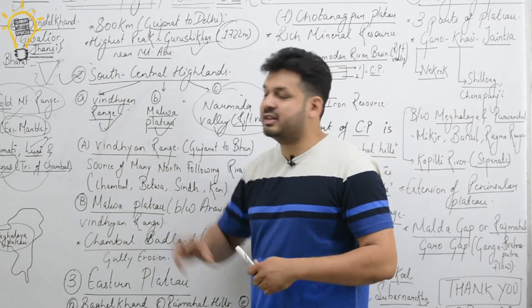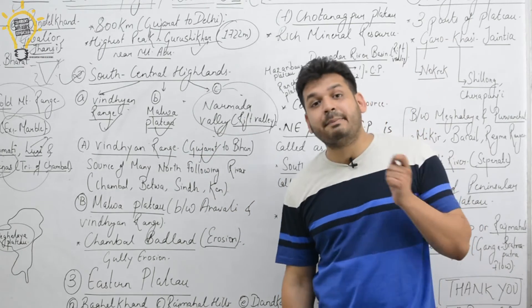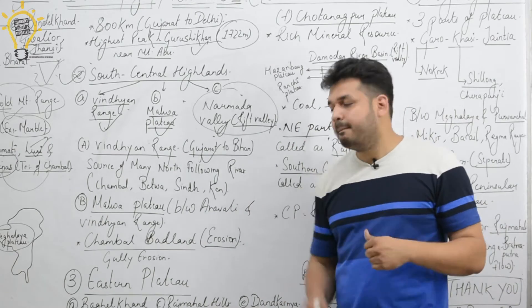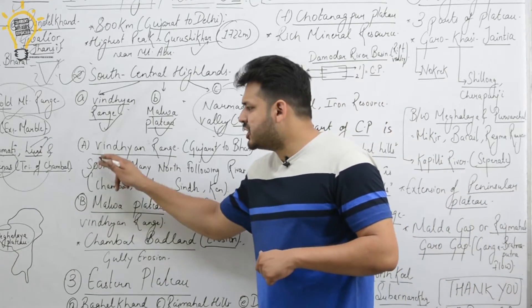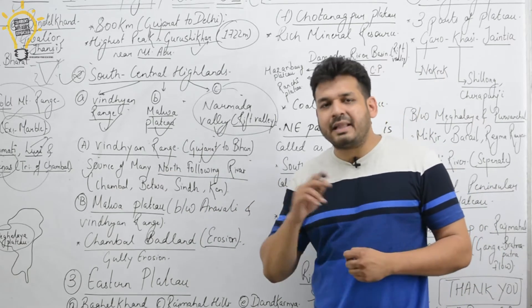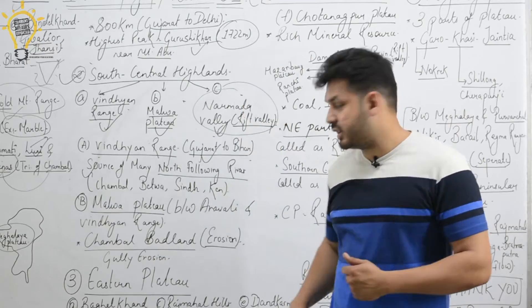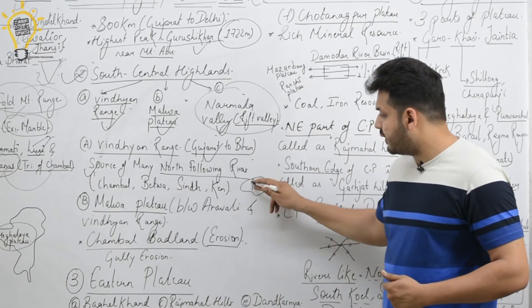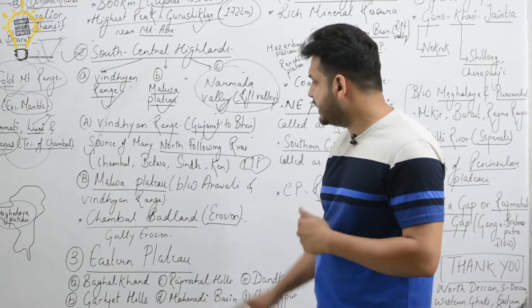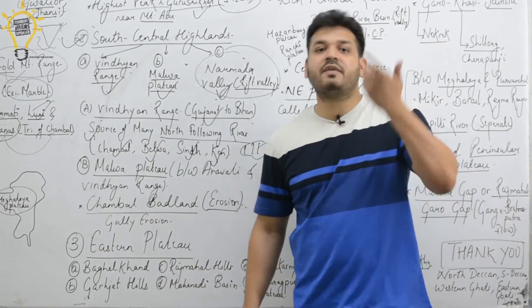Now we discuss the South Central Highlands, the second division. The Vindhyan Ranges extend from Gujarat to Bihar, passing through Madhya Pradesh. These ranges are the source of many north-flowing rivers in Madhya Pradesh — such as the Chambal, Betwa, Sindh, and Ken rivers — which are all northward-flowing tributaries of the Yamuna River.